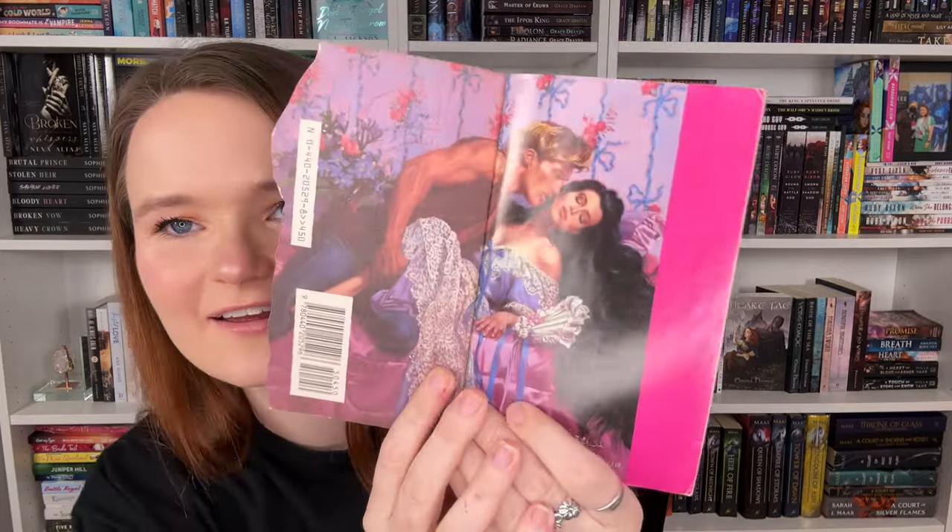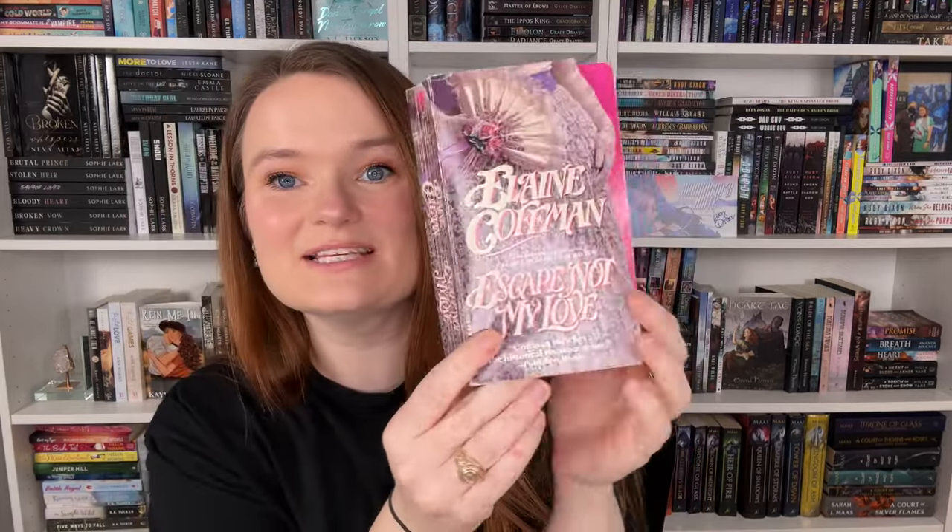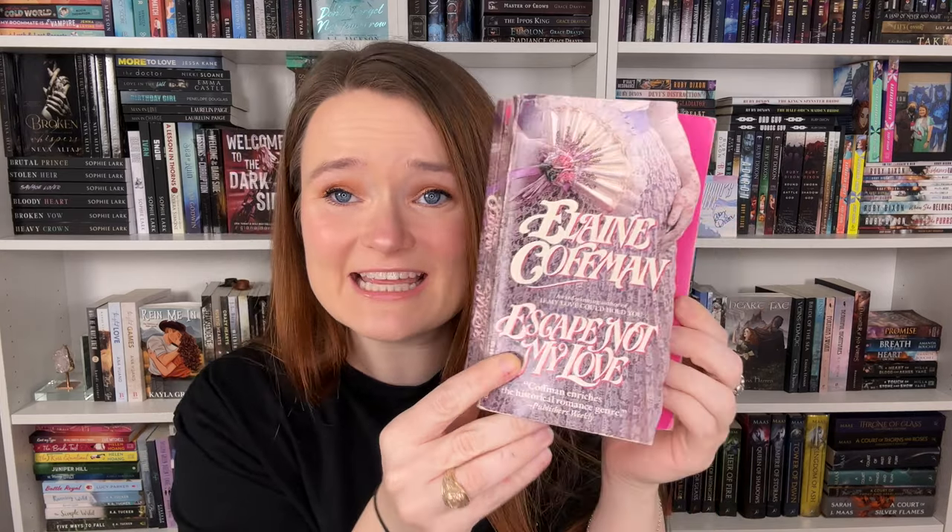I saw this book and I was like, whoa! It's titled Escape Not My Love by Elaine Kaufman. The heroine appears to be pregnant, and the cut-out of her belly actually opens up to reveal the step back — that is one of the coolest step backs I own. It looks like Jennifer is a troublesome woman, and her father has sent a famous gunslinger to find her and bring her back home. I think that's her romance with the gunslinger sent to kidnap her.